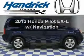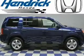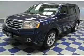Get noticed in this 2013 Honda Pilot. If you're looking for a first-rate auto, this one could be yours today.